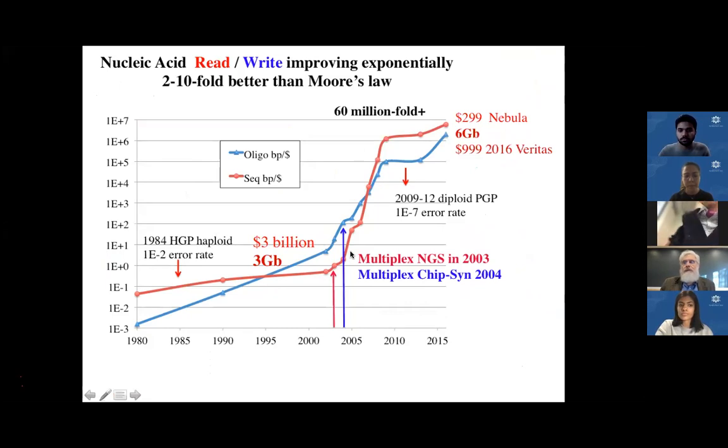What we have is an exponential, at times even faster than the amazing exponential we've seen where a poor-quality non-clinical genome went for $3 billion, now dropping in a few years to $300, now high-quality clinical grade. The first under $1,000 was in 2016, and most of this is due to multiplexing.